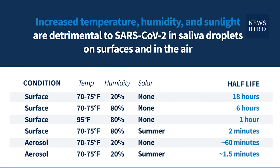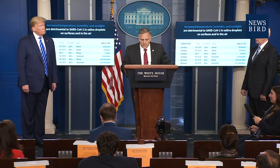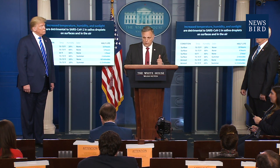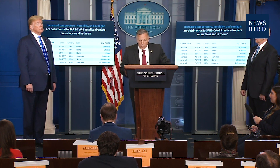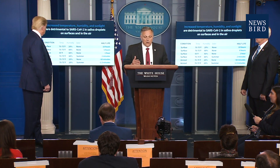In summary, within the conditions we've tested to date, the virus in droplets of saliva survives best indoors and in dry conditions. The virus does not survive as well in droplets of saliva — and that's important because a lot of testing being done is not necessarily done with the COVID-19 virus and not in saliva or respiratory fluids. The virus dies the quickest in the presence of direct sunlight. Looking at the aerosol data: in a room at 70 to 75 degrees with 20 percent humidity, the half-life is about an hour — but outside, it cuts down to a minute and a half. A very significant difference when it gets hit with UV rays.